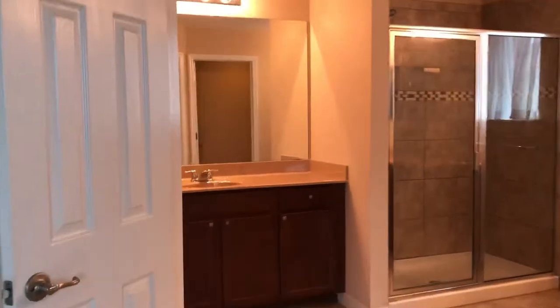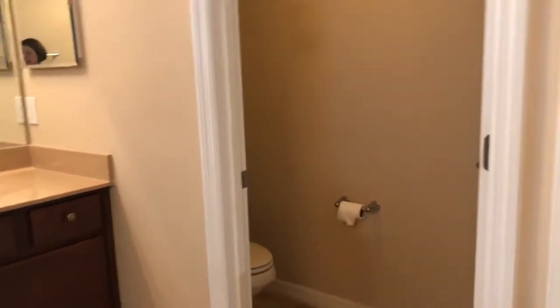Nobody should be fighting over closet space here. The master has dual vanity — a sink over here and a sink over here — plus a step-in shower and a water closet.